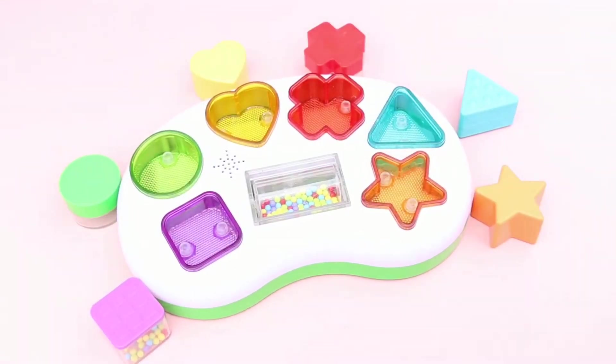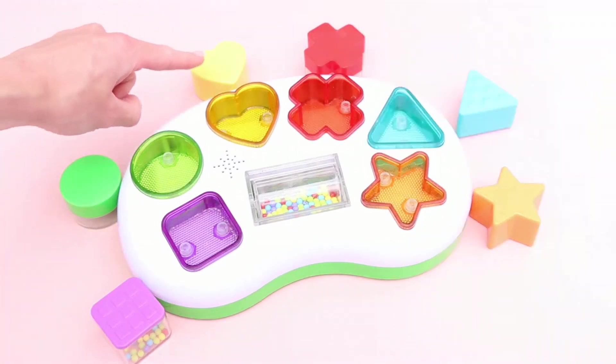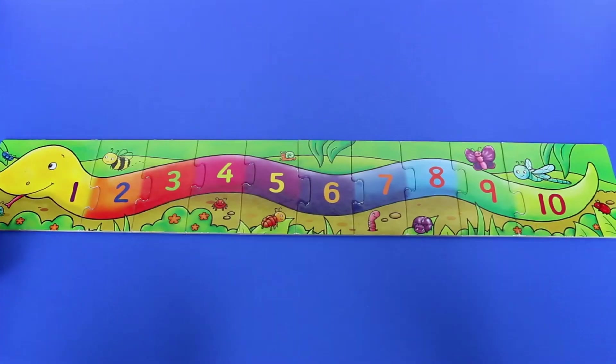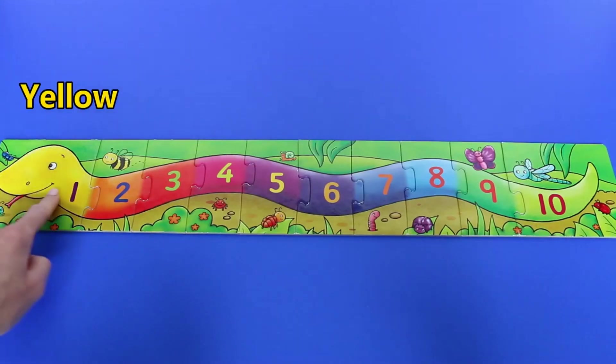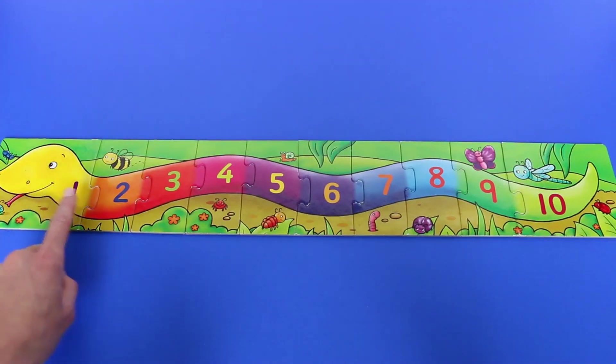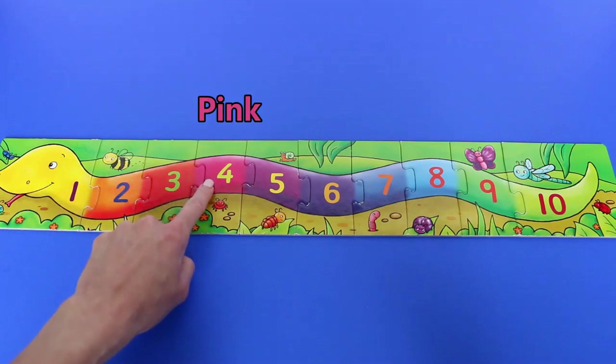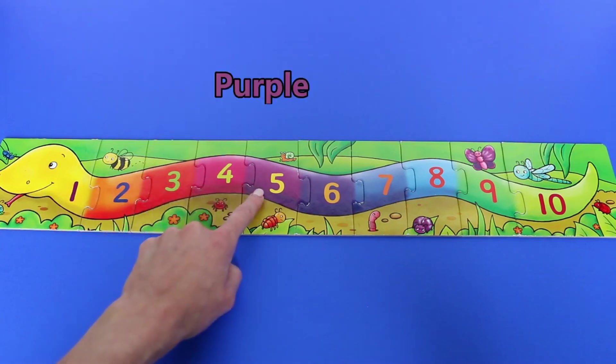Just to recap, we have an orange star, a blue triangle, a red cross, a yellow heart, a green circle, and a purple square. The snake's head is yellow, then it goes to orange, then red, then pink, then purple.